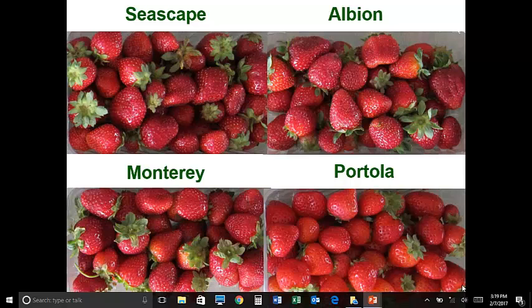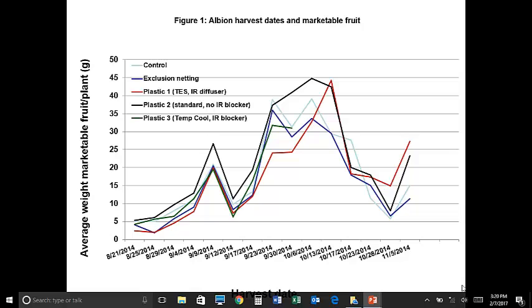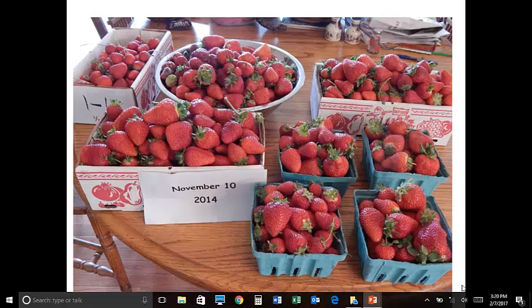All summer long they can be producing flower buds and you can be picking fruit, and if you can keep them going in the fall and keep them protected, they can produce quite late. This graph shows yield basically starting at the end of August — with the Albion variety under different plastics, the production peak actually maxes out at the end of September and early October, but we're still getting fruit into November. This is in Ithaca, New York, and a couple years ago on November 10th I was picking lots of strawberries there. Pretty impressive.